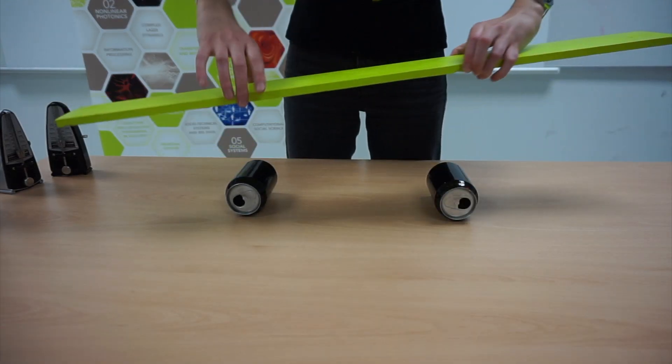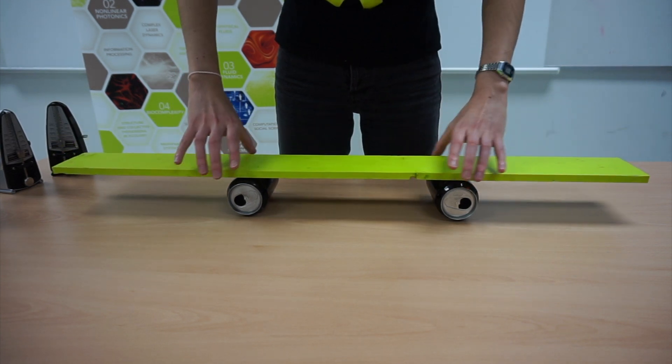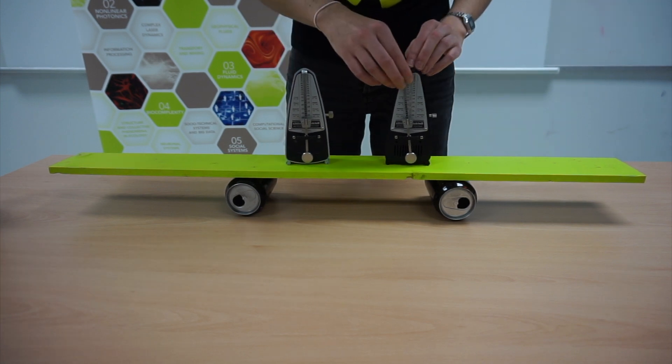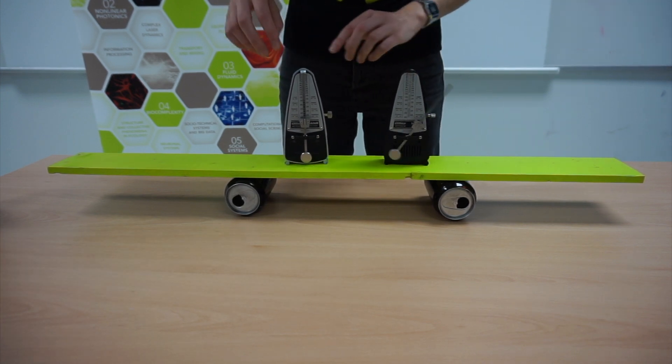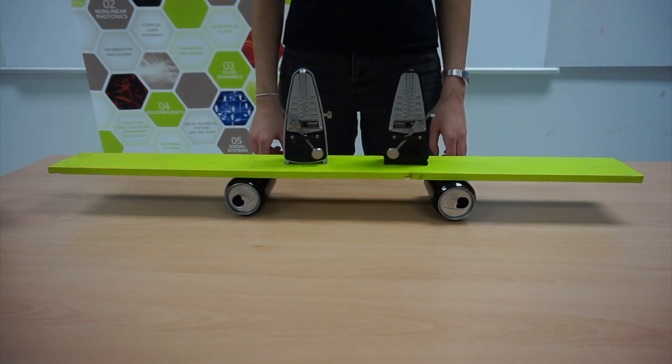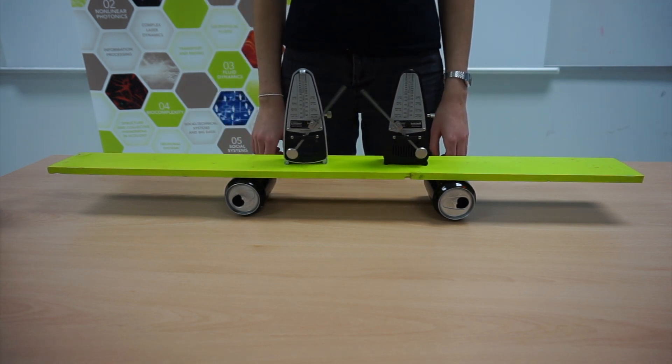But what if we put them together on a non-fixed surface? Some time later, the metronomes will synchronize.